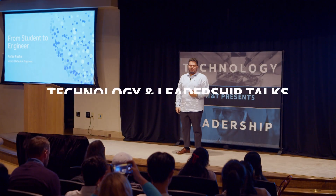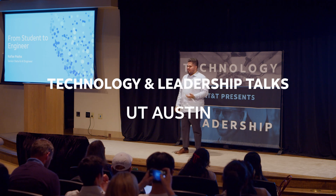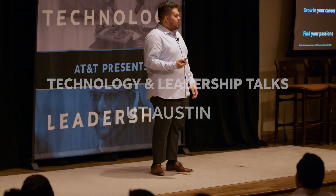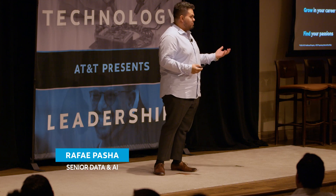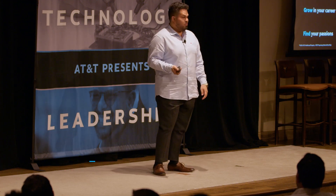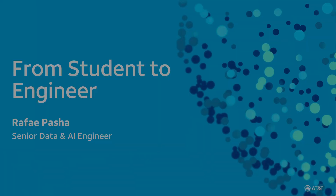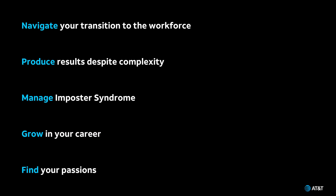Hey there everyone. Today I'm here to talk to you about my transition from being a student to becoming an engineer here at AT&T. I want to specifically talk to you about how you can navigate that transition from a student to joining the workforce, how you can produce results in your role despite dealing with ambiguity and complexity, how to manage feelings of imposter syndrome, and how you can grow in your career and find your passion.